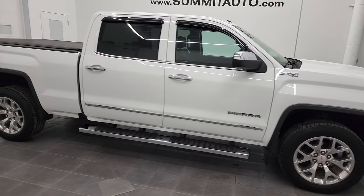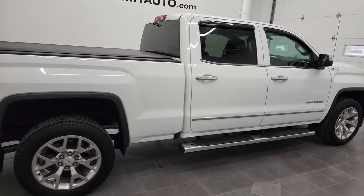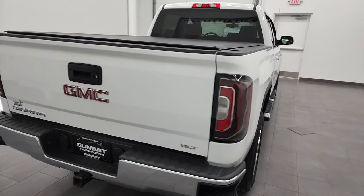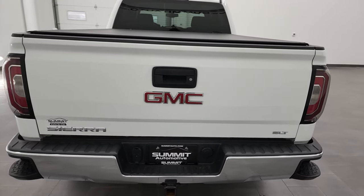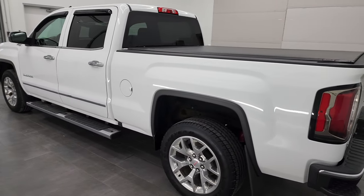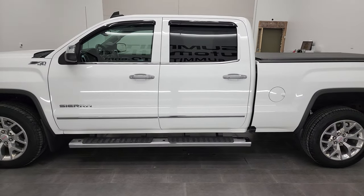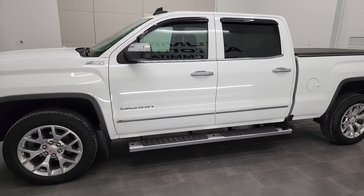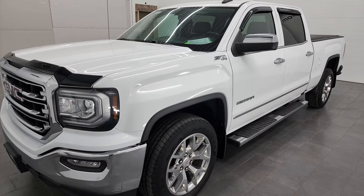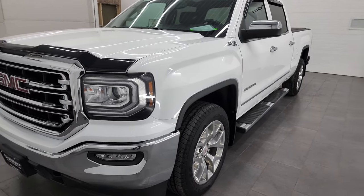Hey, this is Brett and this 2018 GMC Sierra 1500 crew cab six and a half foot long box is stock number 22T63A. We are here at Summit Automotive in Fond du Lac, Wisconsin, your new and used light duty truck headquarters. This 2018 GMC Sierra 1500 has the 5.3 liter V8 gas engine. This truck has been fully safetied and inspected by our service shop, has a fresh oil and filter change, all the fluids have been checked and topped off, and this truck is 100% ready to go.